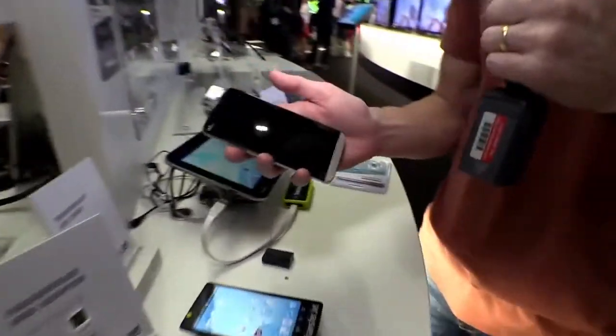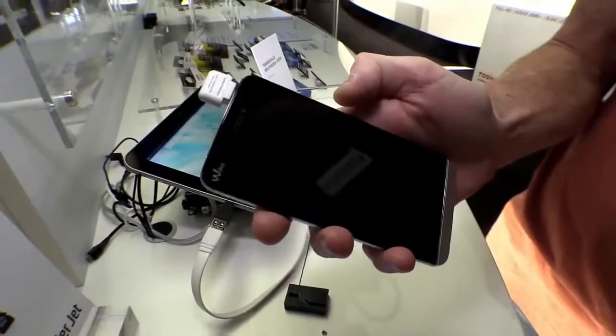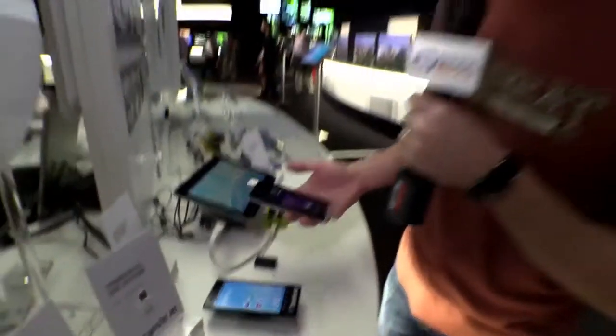It's easier to show you what it does than to tell you, because it's going to open up a secure point-to-point connection between this device and whatever I tap it with. And it's going to transfer at rates up to 560 megabits per second. So that's pretty fast.